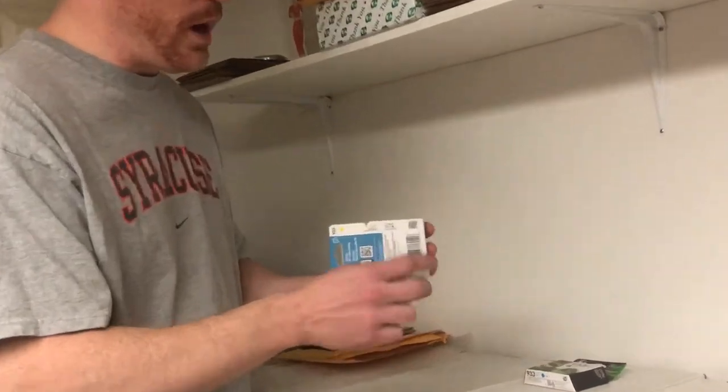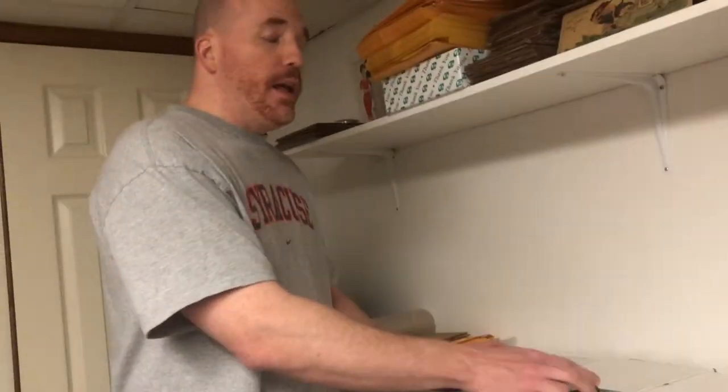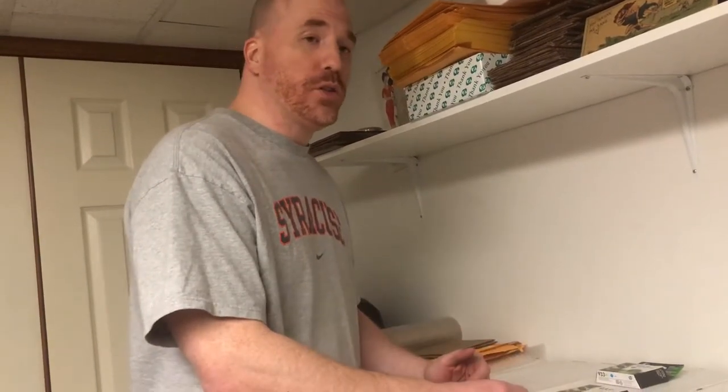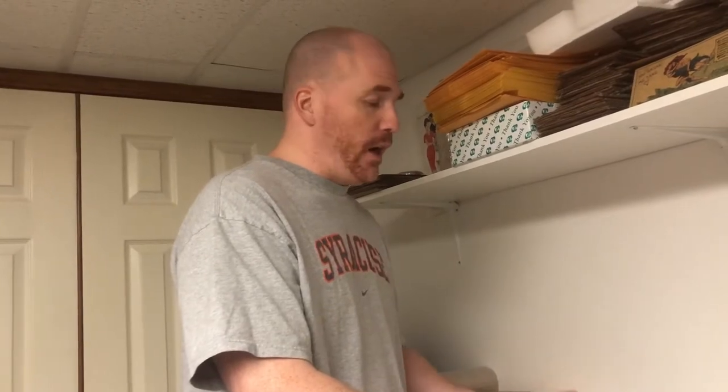One of the things you want to look for on these is to make sure you check the expiration date. On this one, for example, you can see the expiration date is June 2019. That's fine because right now we're in January 2018, so we're well within our window and they'll have no problem selling. The question sometimes arises as to whether you can sell ink cartridges after the expiration date, and the answer is that you can — you just want to make sure that you disclose it in your eBay description.